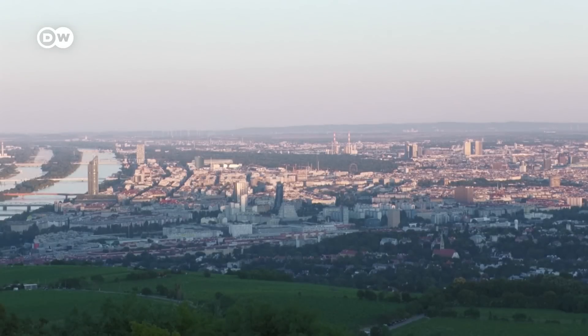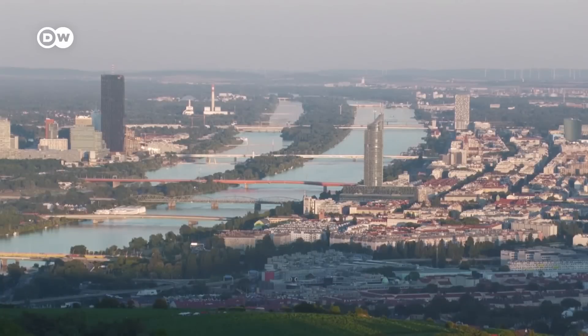The so-called New Danube runs parallel — a still body of water controlled by dams that in times of trouble saves the day.